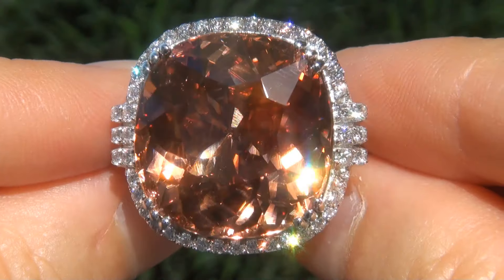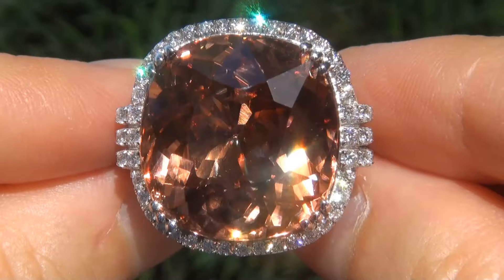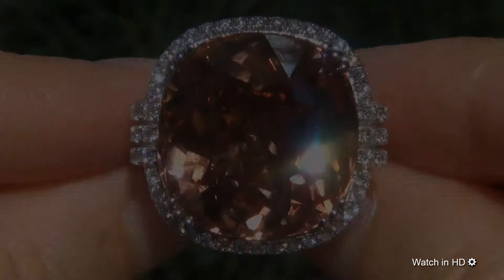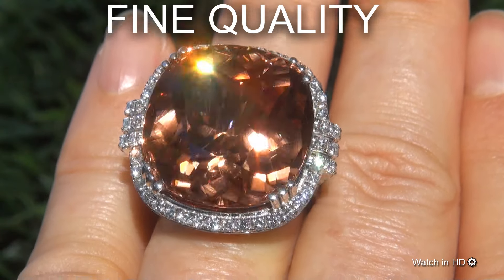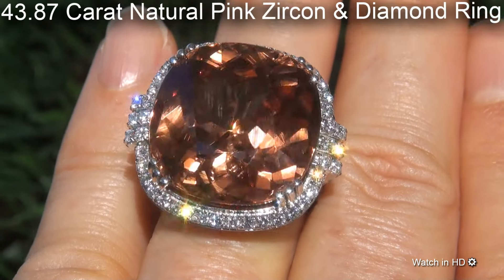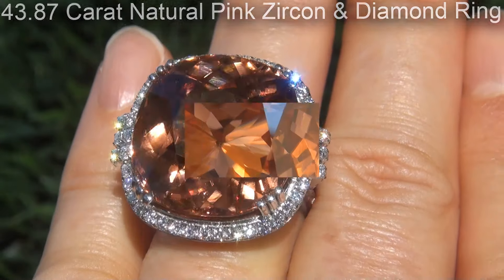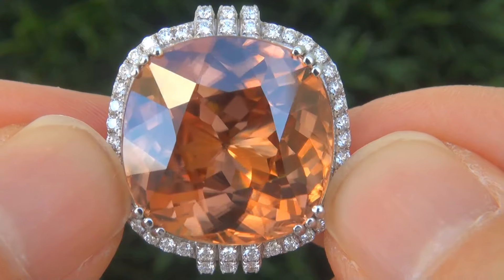Welcome to Certified Jewelry. Just in from our consignor is among one of the world's largest, incredibly rare, investment grade, GIA certified, extra fine quality, unheated and untreated, internally flawless 43.87 carat natural pink zircon and diamond ring. It is a brand new genuine solid 18 carat white gold ring.